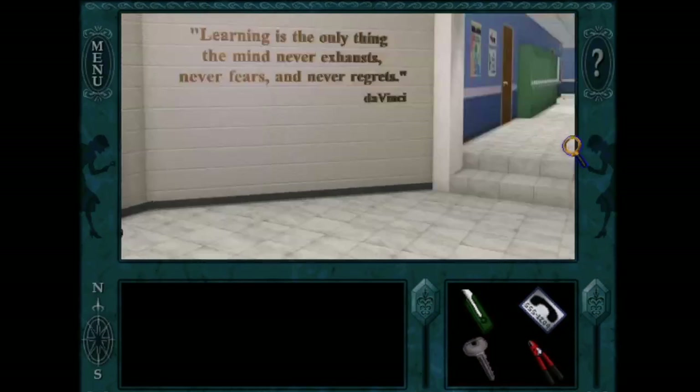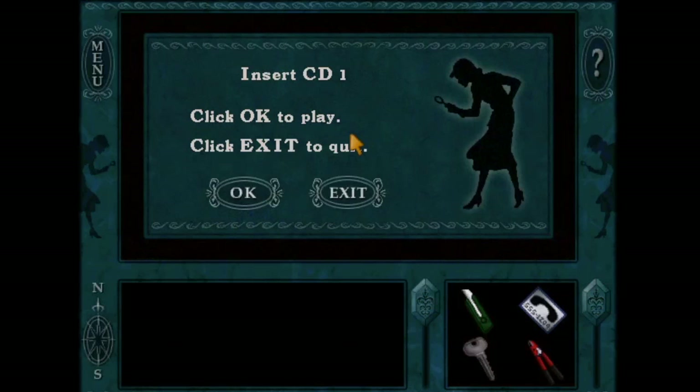Let's go talk to Daryl. We have to insert disc one. Then we can figure out how to get into that maintenance room because it sounds pretty important.